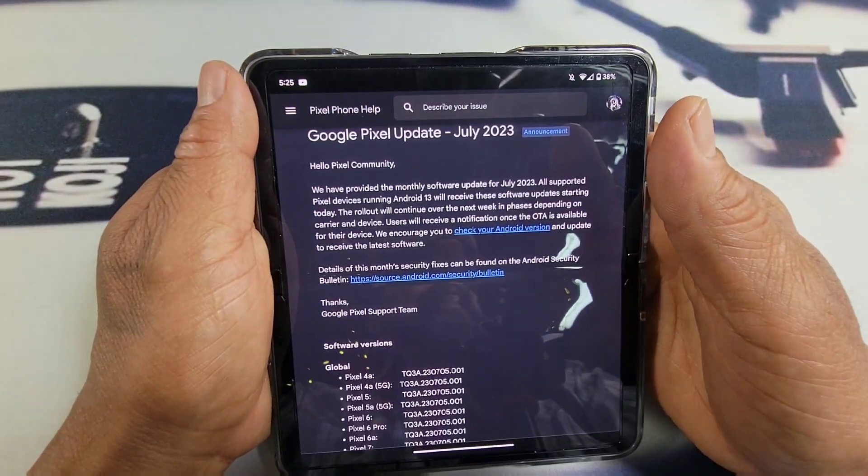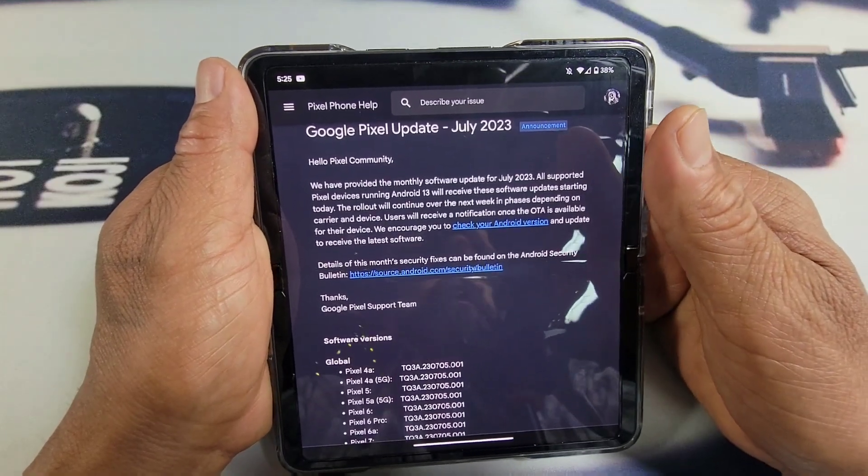Hey everybody, welcome back to my Project 13. Thanks for coming on by and checking out this video. Appreciate your time and your support.